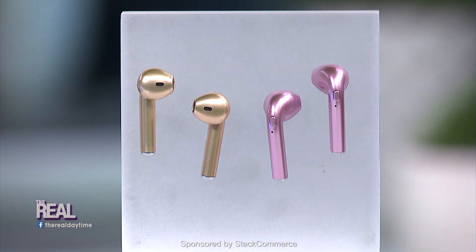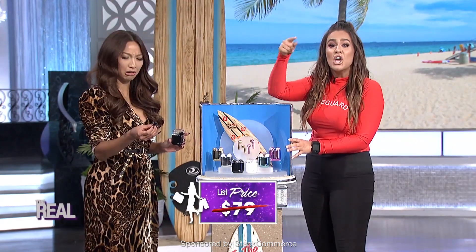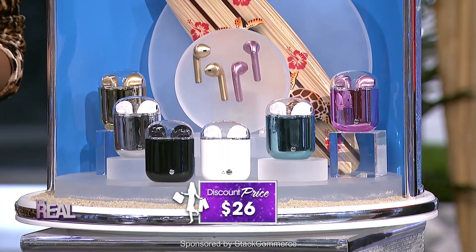Usually this set sells for $79. But today, you'll be able to take one home for the low price of 26 bucks. That's 80% off — Cowabunga!